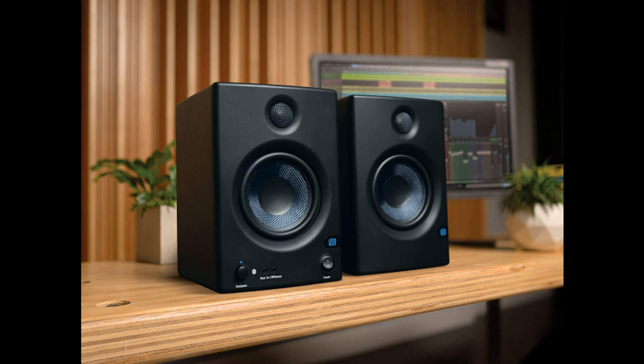Our AERIS E3.5 and E4.5 Bluetooth studio monitors have seen tremendous global success, and we continue to focus on pushing the boundaries of innovation, said Jim Boitnot, EVP of PreSonus Products. After immense customer demand for a 5.25-inch version, we've created the AERIS E5BT, which offers a truly premium experience and deeper low-frequency response while still retaining the compact footprint today's content creators need.